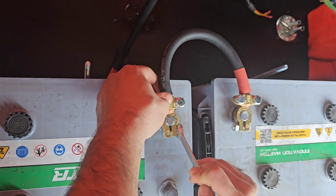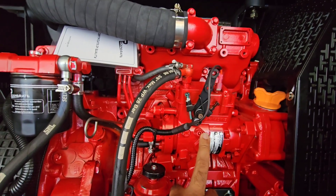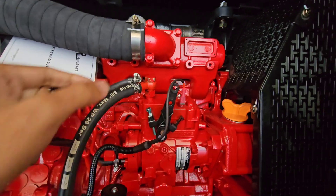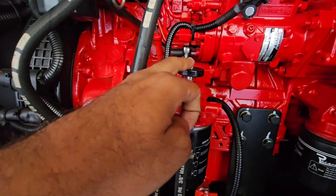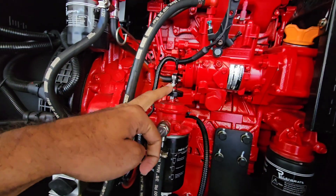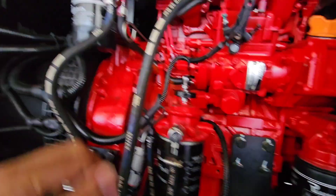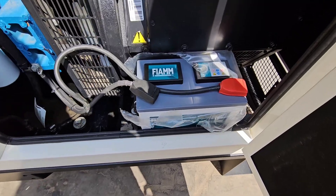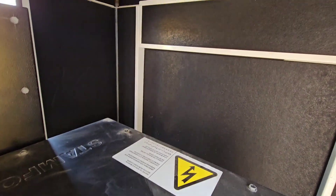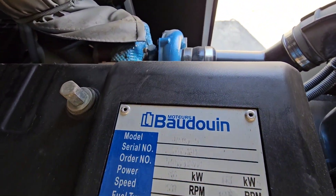Problem four: cooling system failures — potentially the most expensive failures. When a diesel engine overheats badly, it's not usually just one part. The heat causes cascading damage: warped cylinder heads, blown head gaskets, coolant leaking into cylinders, oil into the coolant. Extreme overheating can even cause pistons to seize in the cylinders, which basically means a complete engine rebuild. A relatively simple cooling system issue, if ignored, can lead to catastrophic six-figure engine damage.